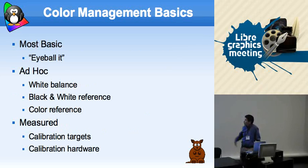The approaches to color management — these are some terms I came up with to try to classify them. The most basic one is to eyeball it: you turn your monitor until it looks pretty, then you tweak your colors until they're printing out on your inkjet printer correctly, and you think you're done.